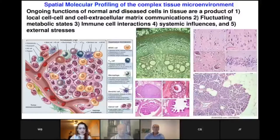Spatial molecular profiling in the complex tissue microenvironment is a booming topic because we now realize you can't just grind up the tissue and analyze the genomics or proteomics of individual cells of interest. The ongoing functions of normal and diseased cells in tissue are a product of the local cell-cell extracellular matrix interactions, fluctuating metabolic states of the host, immune cell interactions, systemic influences, and all sorts of external stresses like therapies. So we need technologies to pluck out, sample, or analyze individual cells within these complex tissues, whether they're plant tissues, brain, normal tissues, pre-malignant, or the complex tumor microenvironment.